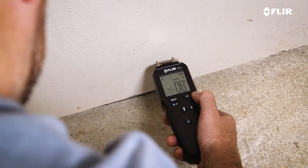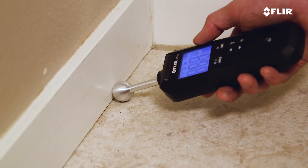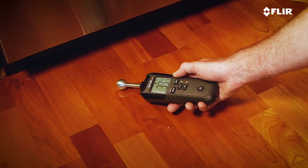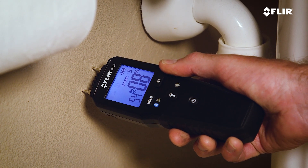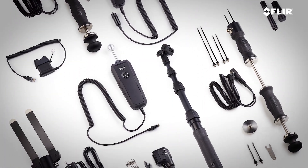Whether you want a pin-based meter, a pinless meter to prevent leaving marks, or a meter that can do both, FLIR has you covered. Each FLIR moisture meter is equipped with unique features to help you detect and accurately quantify moisture, and a full line of accessories is available to expand your meter's capabilities.